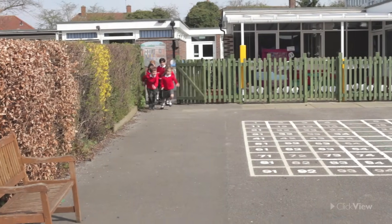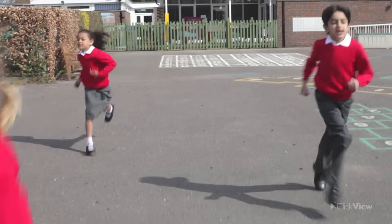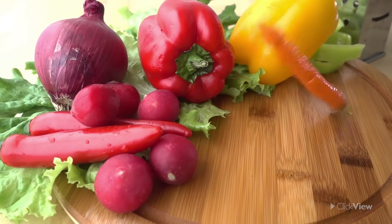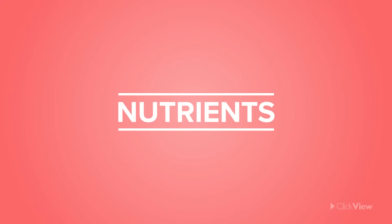Staying healthy and having lots of energy is important if you want to do the things you enjoy. One of the best ways to achieve this is by eating healthy food. There are important things present within the food we eat, and they are called nutrients. Nutrients help our body to function properly. Let's look at some of these important nutrients.